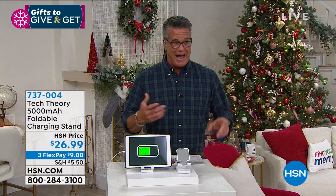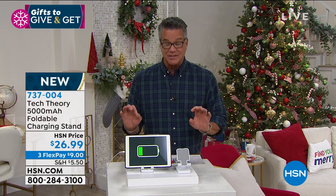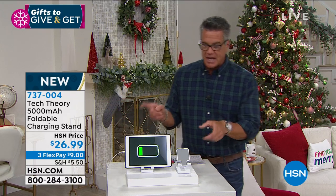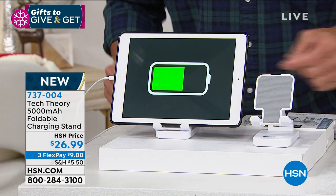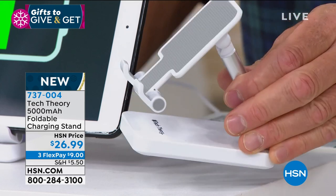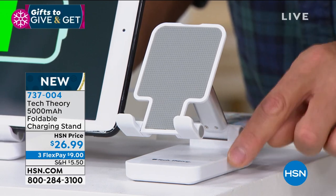Here's a gift that anybody who owns a phone or electronic device will appreciate — the ultimate phone holder that also has a built-in 5,000 milliamp charger. It comes from Tech Theory and it's brilliant. It's a little tray that holds a phone or tablet, and because the bottom is a battery, it will charge most phones two times.